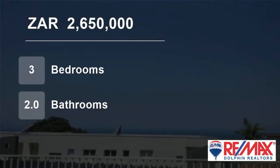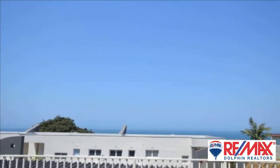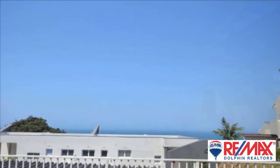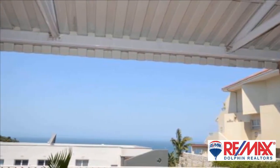Welcome to this three-bedroom flat for sale in Umdloty, KwaZulu-Natal, South Africa for R2,650,000. This immaculate apartment is located in a sought-after position in Umdloty, within a secure complex.